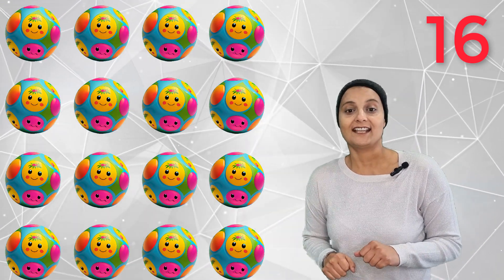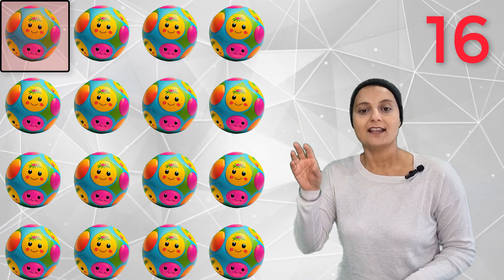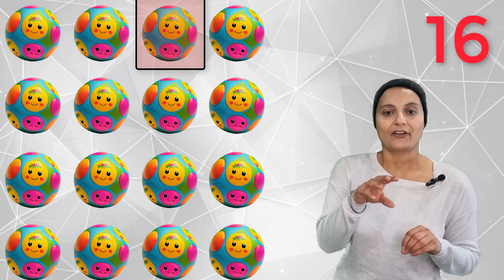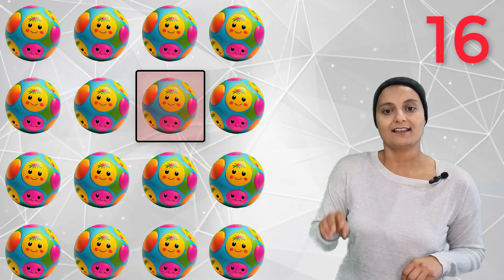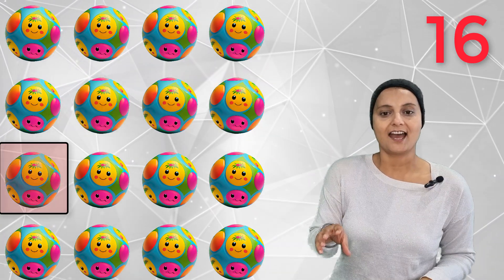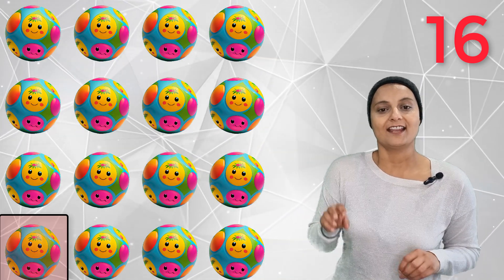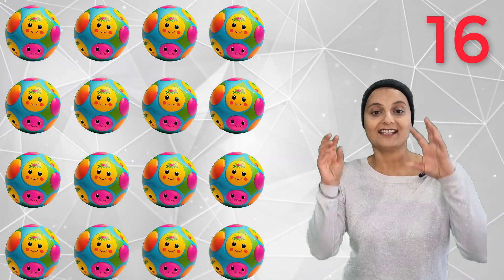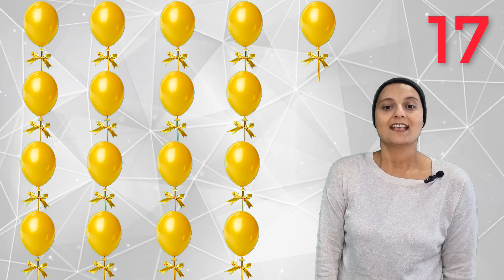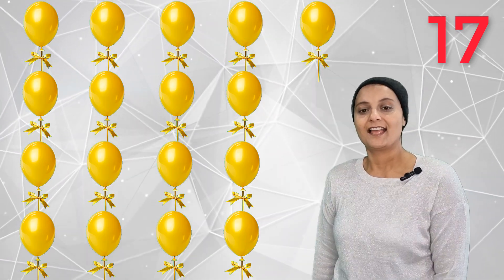16 spotty balls. 17 yellow balloons! Seventeen balloons, yellow balloons.